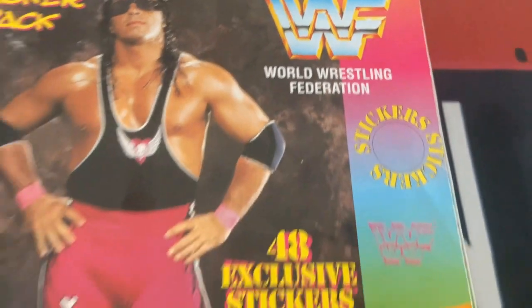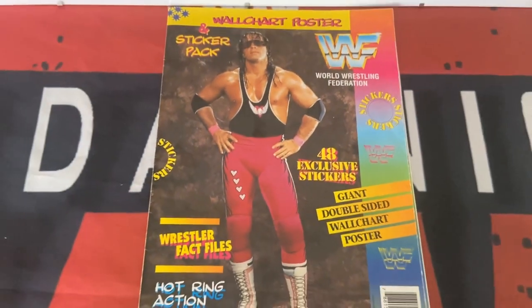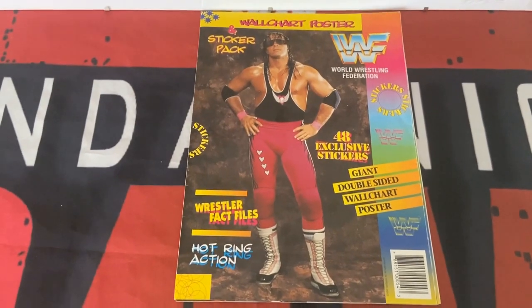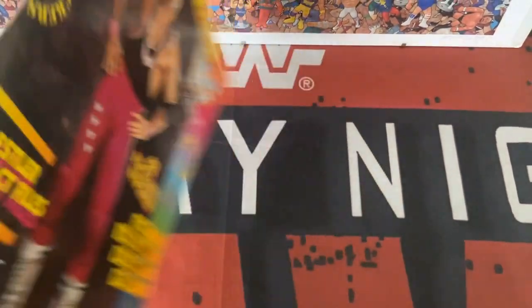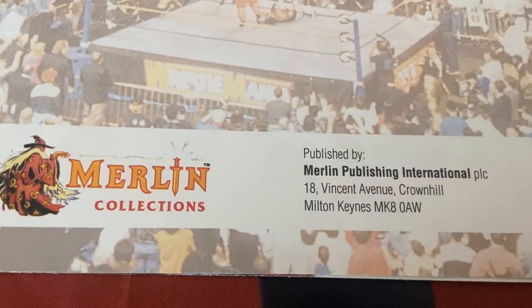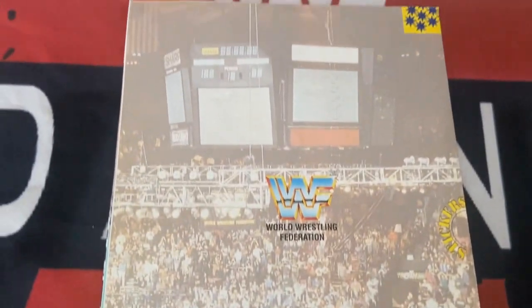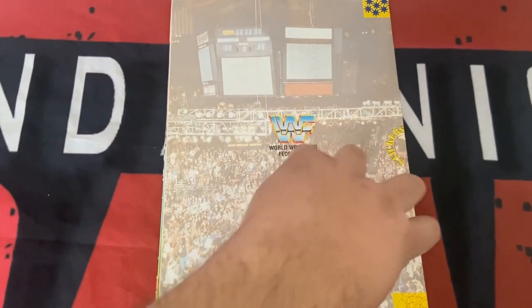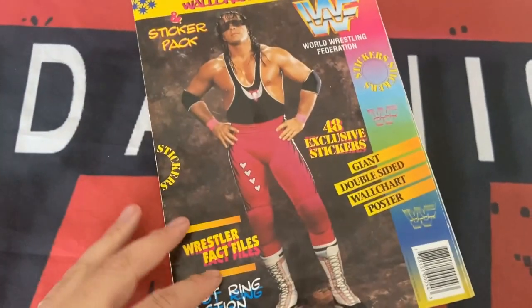The first thing I will say about this wall chart poster is I'm unsure where it's come from. It's likely that it was an extra in a magazine — which magazine I couldn't tell you — but I don't remember it being on sale here in the UK in the 90s. We've just seen the front with Bret Hart, and on the back there's not much to it, which suggests it was a promotion.